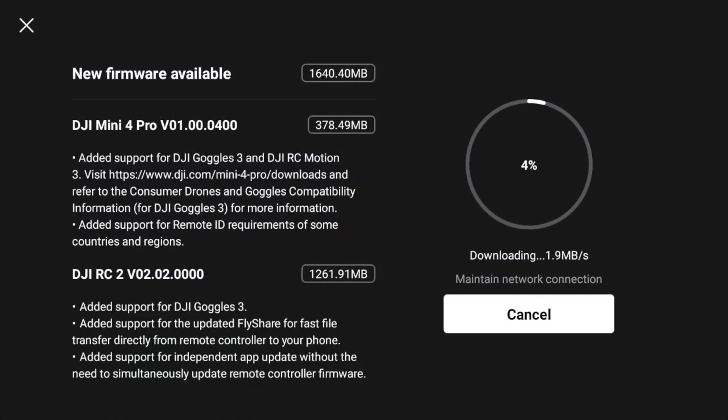Once the update is done, we can verify if the LEDs stay on even if we start recording — which would solve the night flying issues with the green flashing lights — and also check if we still see the Mini 3 Pro battery warning when we insert that battery into the Mini 4 Pro.